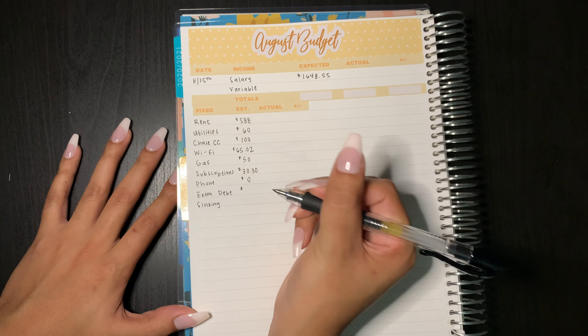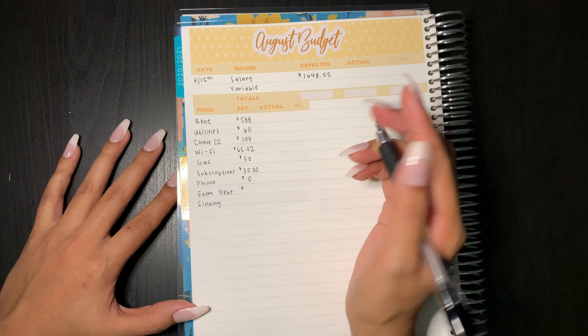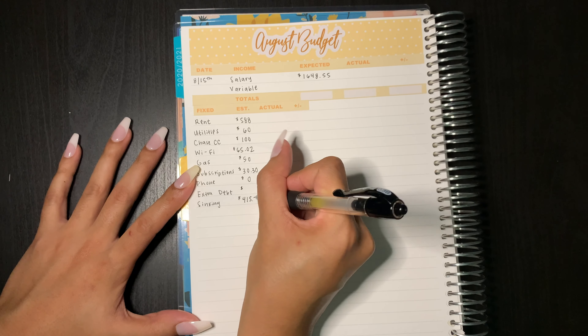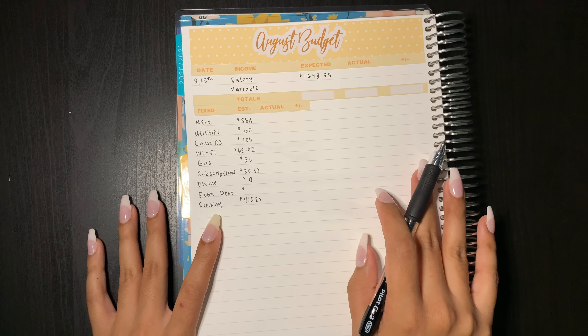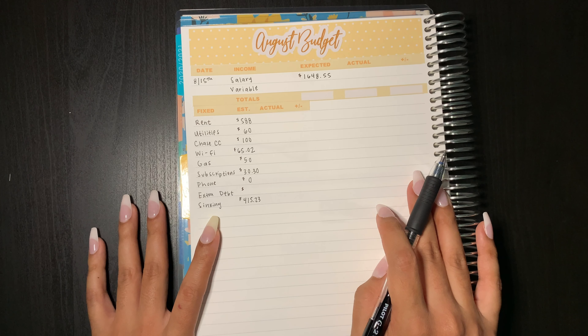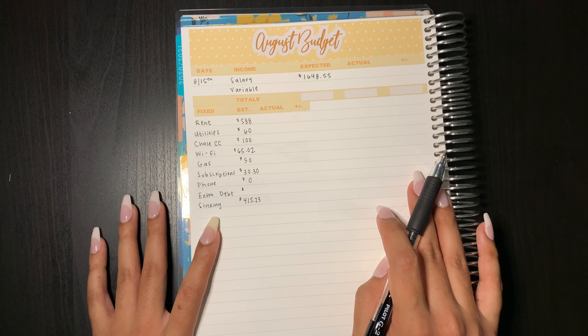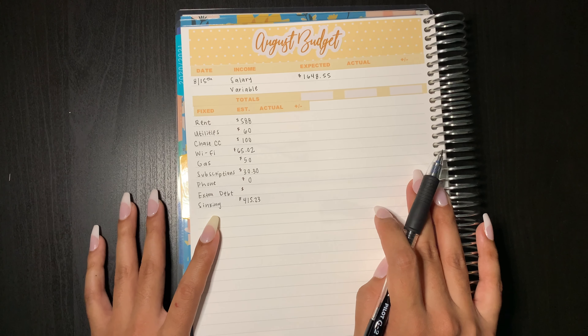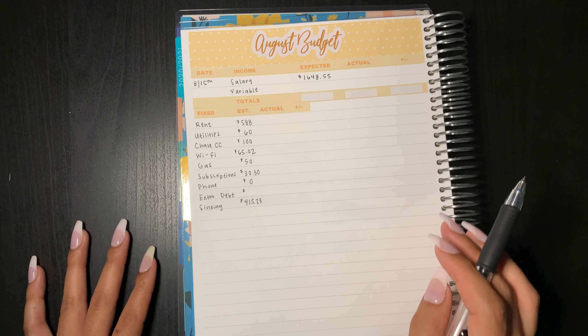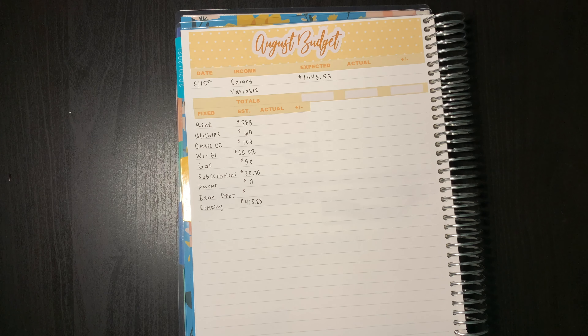For extra debt I'm not really sure how much I want to put away — this would pretty much depend on how much variable income I get. And then lastly, sinking funds is going to get $415.23. Sinking funds are a way of saving up money year round for costs that probably don't occur every month. Some sinking funds that I have are tuition, emergency funds, car insurance, saving up for Christmas presents, traveling, medical, and renter's insurance. Every month I set aside a certain amount of money that goes into those funds, so that when I do have to pay those bills I have the money saved up and it doesn't come out as a huge surprise. And that is going to conclude my fixed expenses.